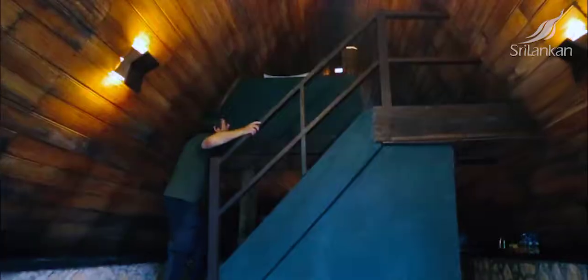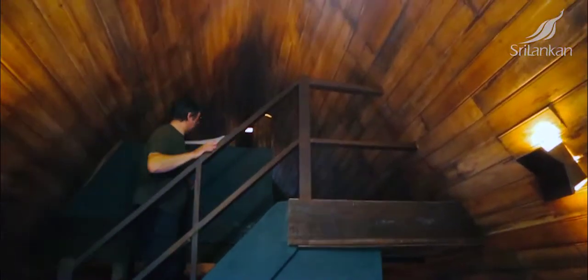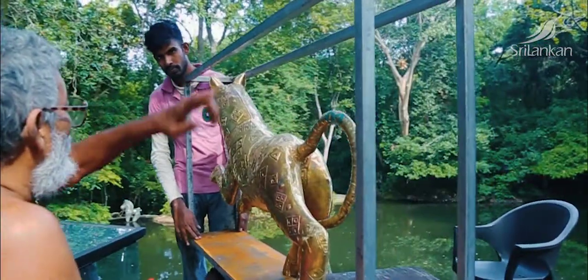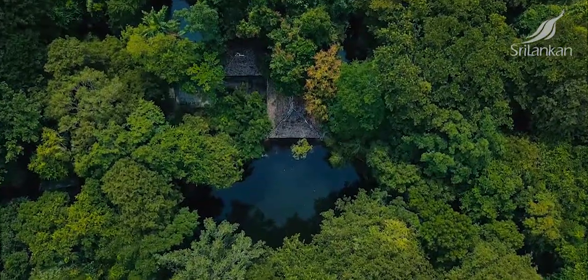We've arrived at the stunning Daya Bhuvla Art and Jungle Hideaway, spending time with the inspirational artist and architect Laki, to gain deeper insight into the background of this unique property.